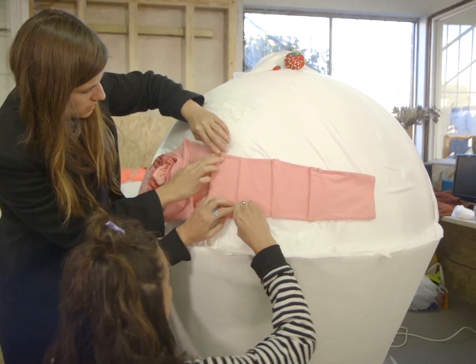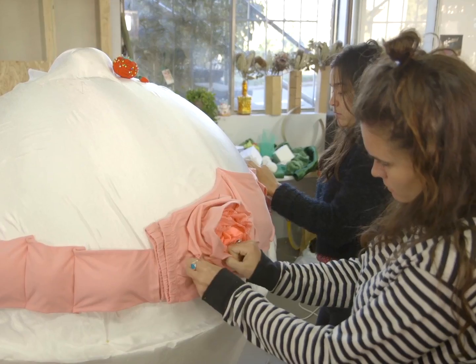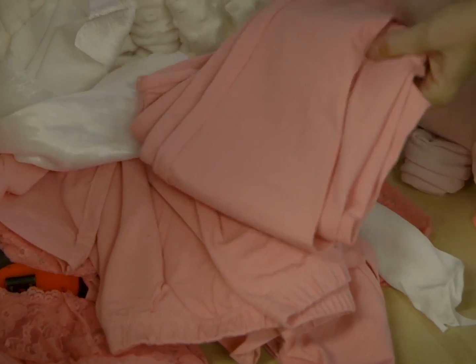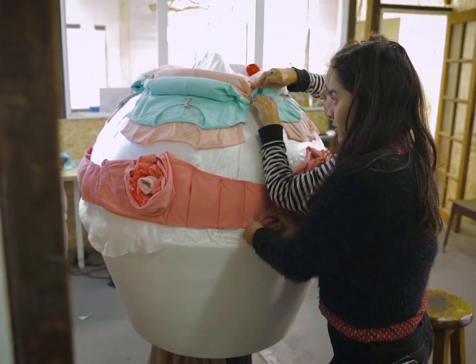Our process was to find everyday fashion items to make food that looked really realistic. This was challenging because you need to get the right colours and textures, and also shape it in a way that you immediately recognise that it's food.